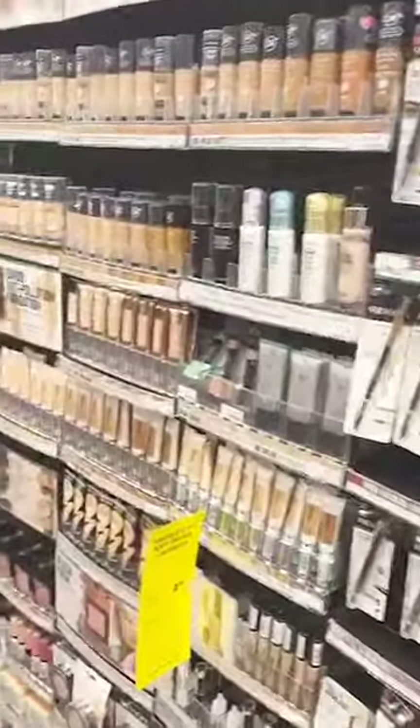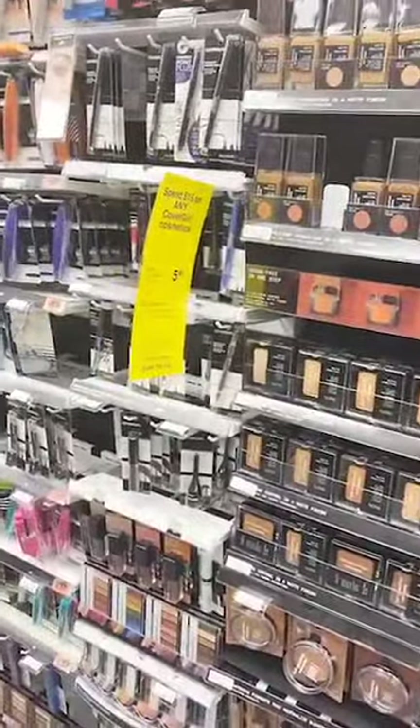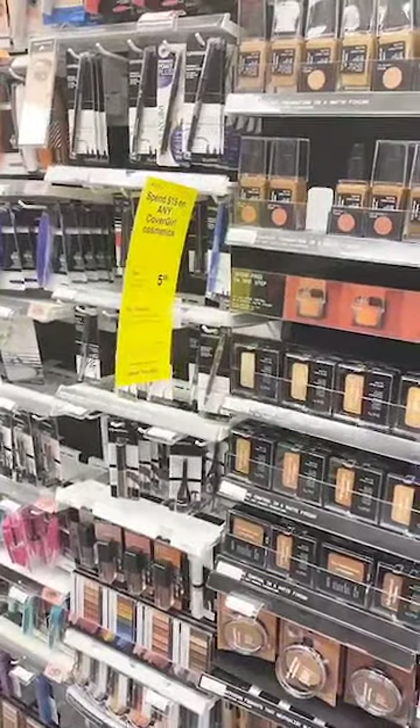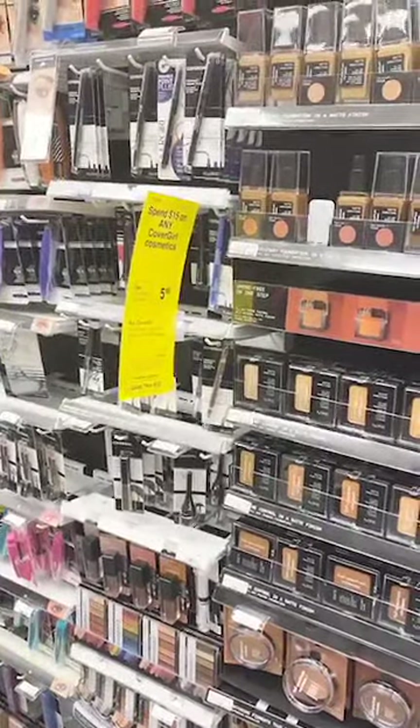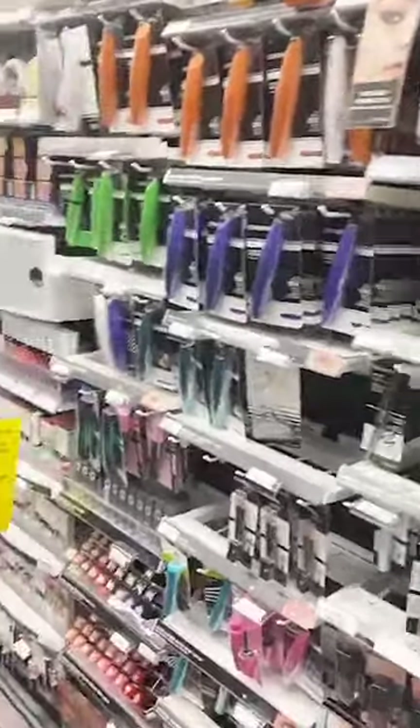I feel like I kill a tree every time I print my coupons. You can get them sent to your app if you want — you can add them there. But the thing about that is I always forget which coupons I have, and sometimes it doesn't work. So to me, I just feel like using the paper ones are the best.